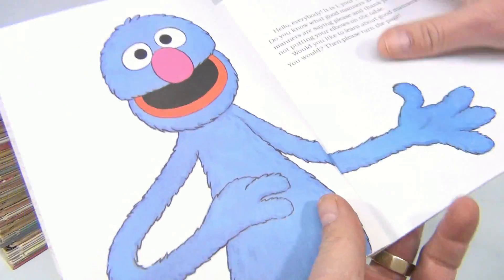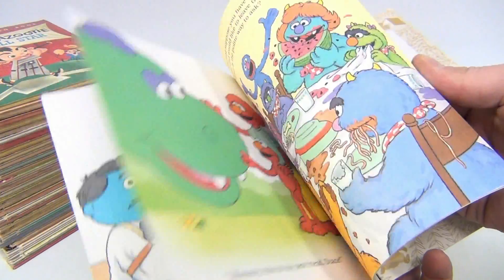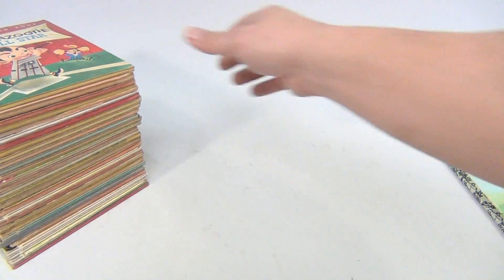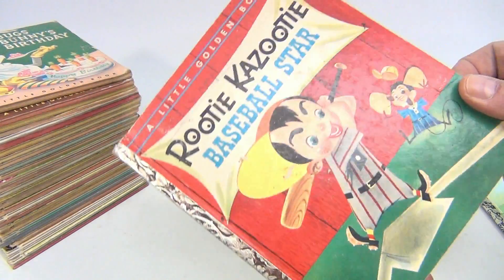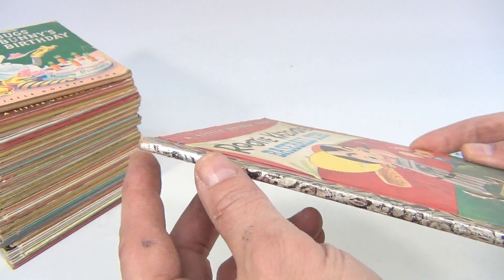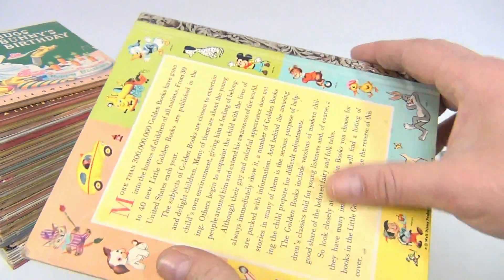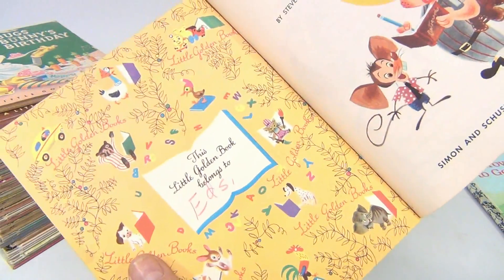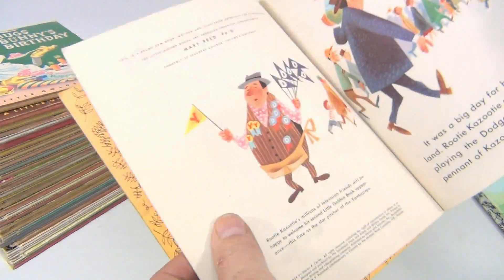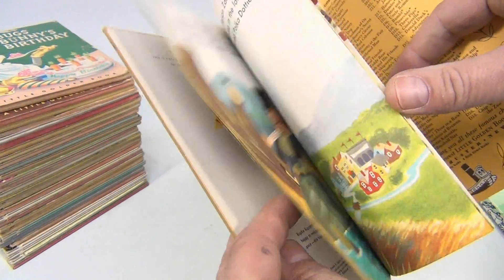We have Rudy Kazooty Baseball Star — a little wear on these, little stains on the cover and in the back. It's Ed's Book, 1954, seems to be okay.